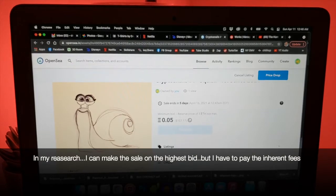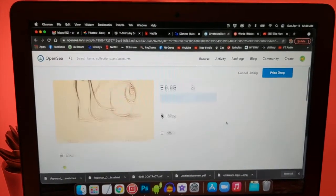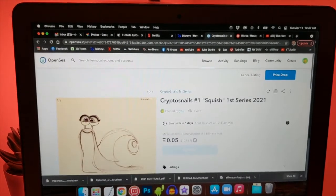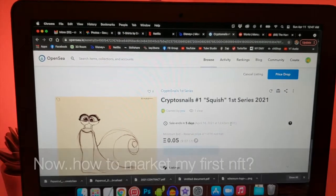I might try to figure out how to lower the price — I really don't need to sell it for that much. One Ether is over a thousand dollars, so that's probably not going to work. But I think I have it up there. It was confusing — there was a $5 fee but I don't know what the other fees are. Anyway, I have successfully listed my first NFT, which is a crypto snail.